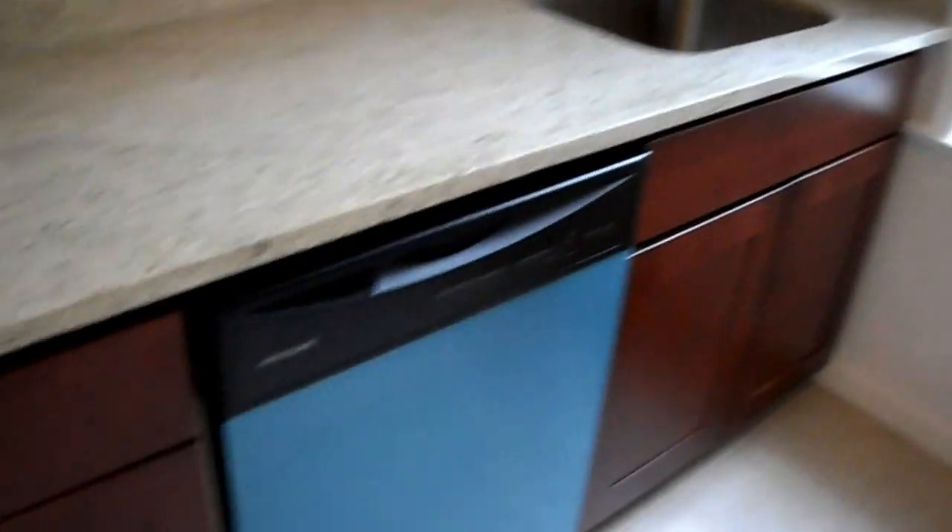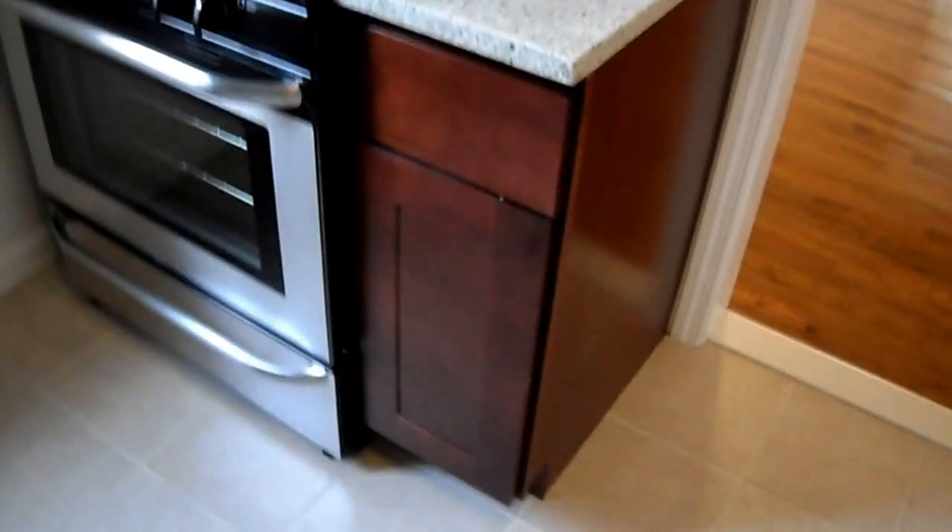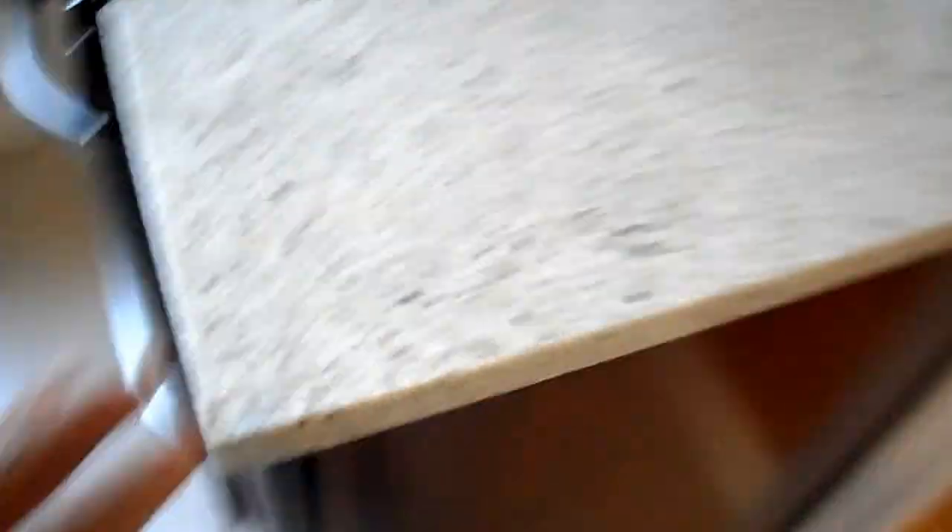Higher end renovation going on here — Frigidaire, full size dishwasher, and the hanging microwave and gas range to match. Plenty of good looking appliances and cabinets here. Nice counter space — you have extra counter, extra cabinet space.